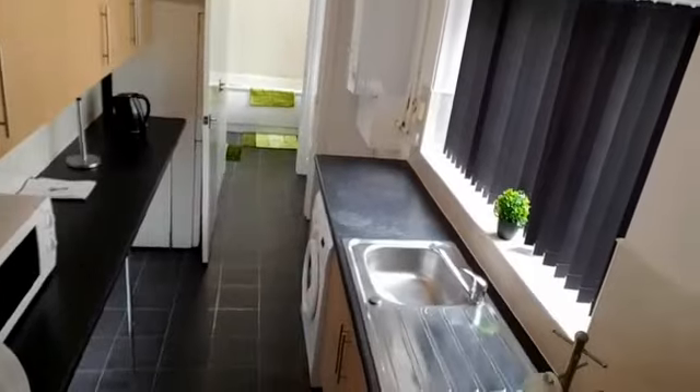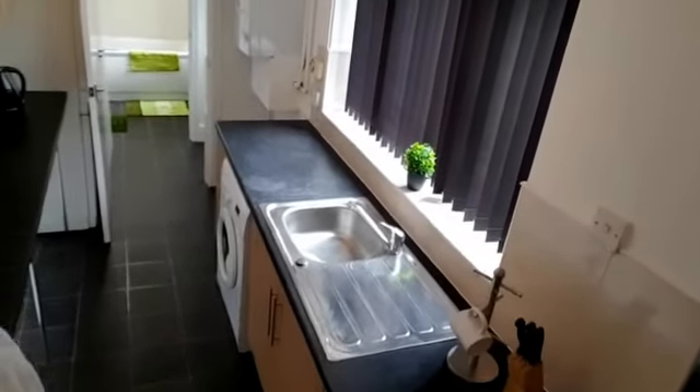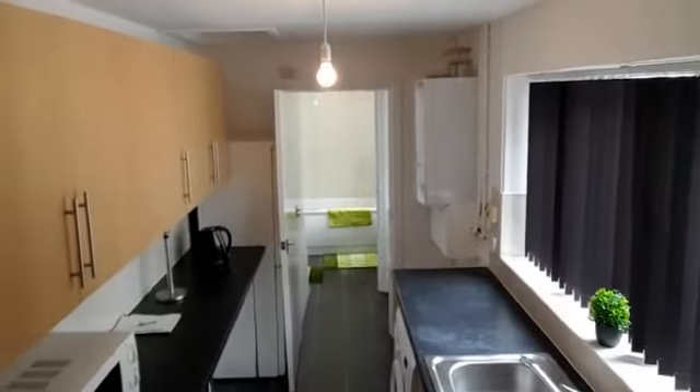Kitchen. New lino down. It's had a new boiler too, so it's nice and warm — just in case the typical English weather goes shit as normal.